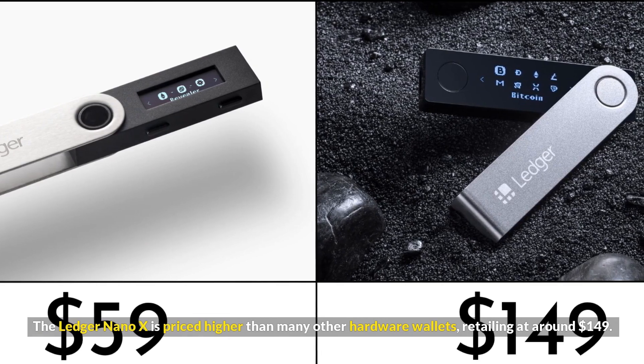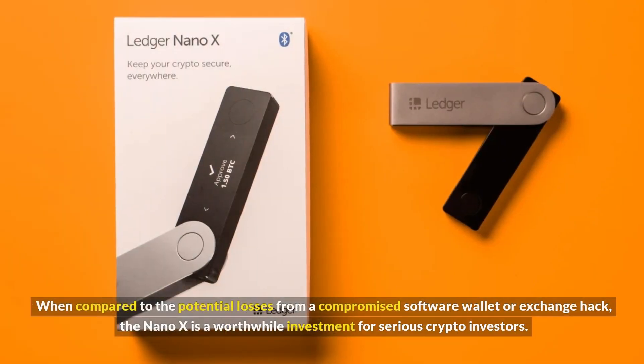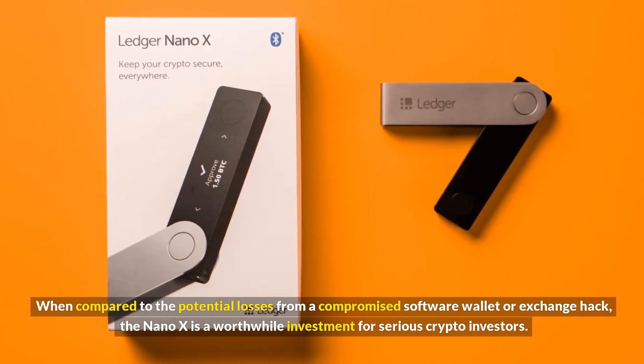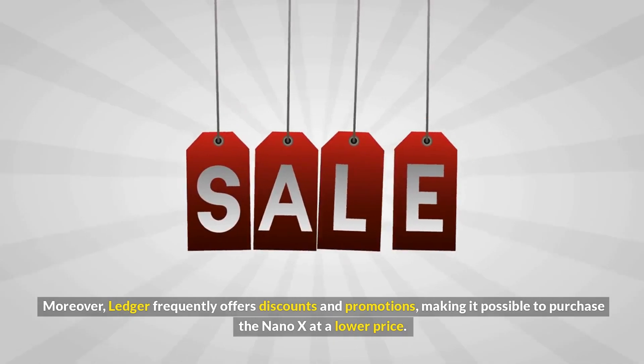While this might seem expensive, the features and security it offers justify the cost. When compared to the potential losses from a compromised software wallet or exchange hack, the Nano X is a worthwhile investment for serious crypto investors. Ledger frequently offers discounts and promotions, making it possible to purchase the Nano X at a lower price.